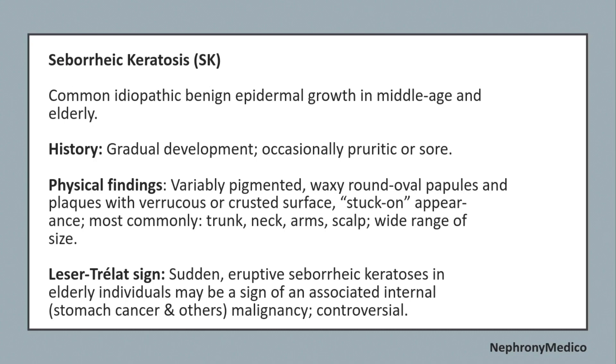The Leser-Trélat sign refers to sudden eruptive seborrheic keratosis in elderly individuals, which may be a sign of an associated internal malignancy, such as stomach cancer and others.